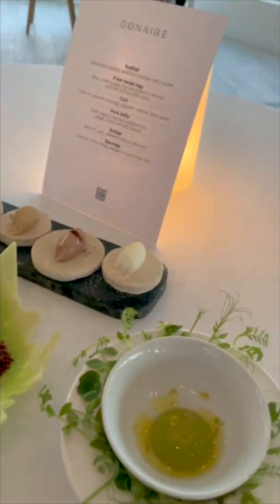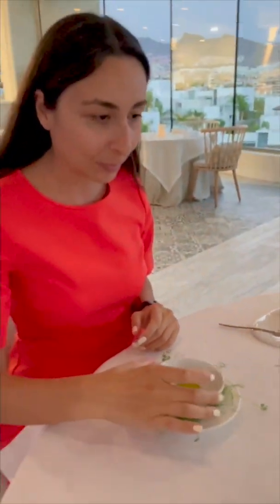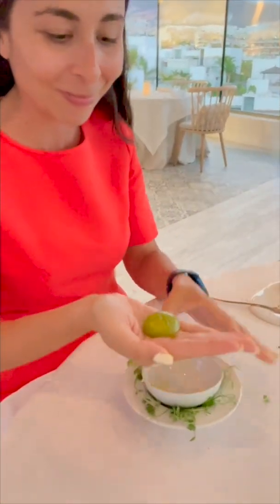We chose to do an experiential tasting menu called Donner. This is the appetizer and the chef told us how to eat it with our hands.